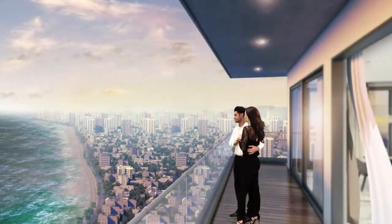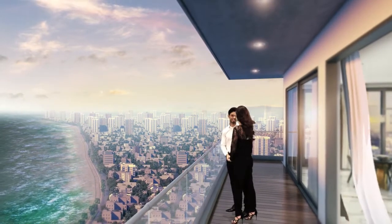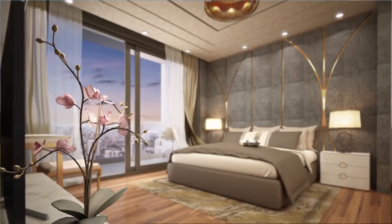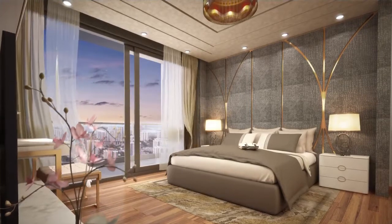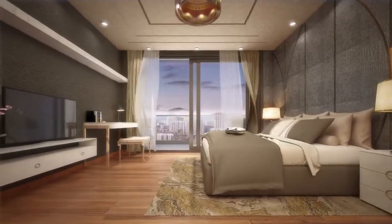The balcony is open to a panoramic view of the breathtaking Indian Ocean and the city skyline. The bedrooms are spacious and comfortable, exquisitely designed to the highest specification. Take a moment to admire the intricate detailing and picture-perfect finishes.